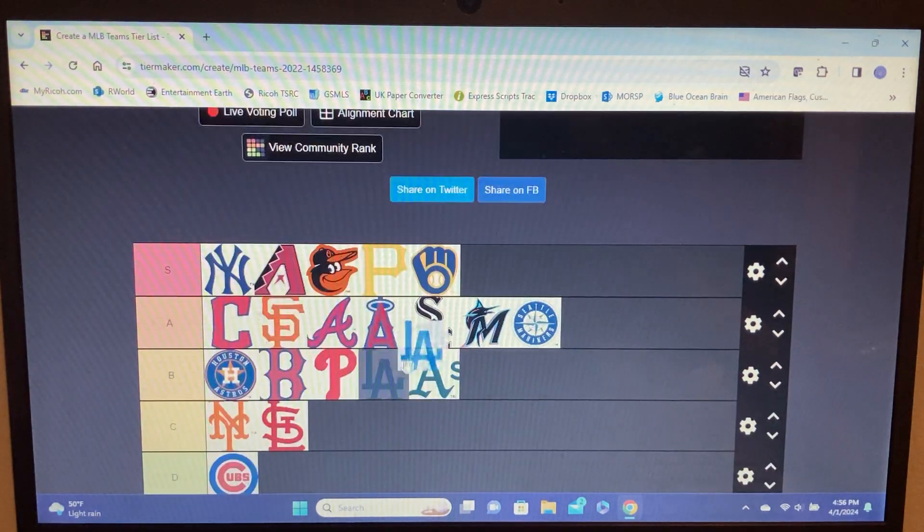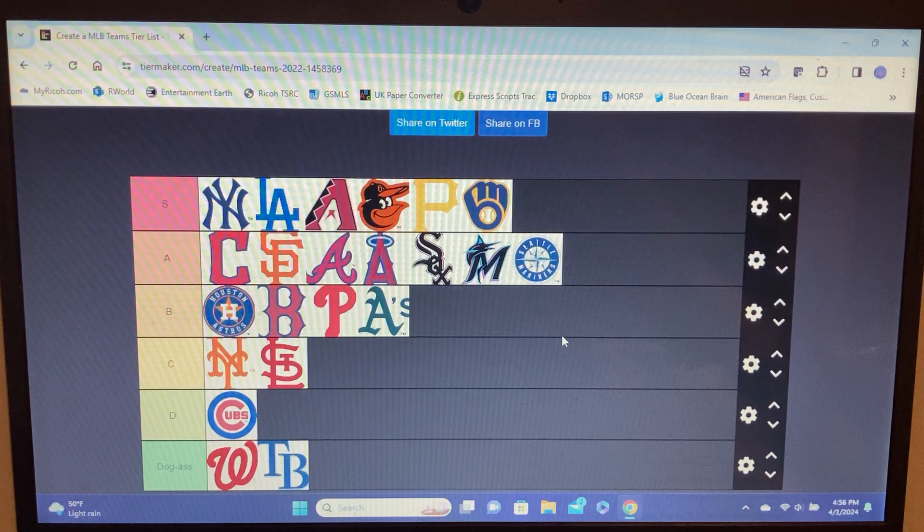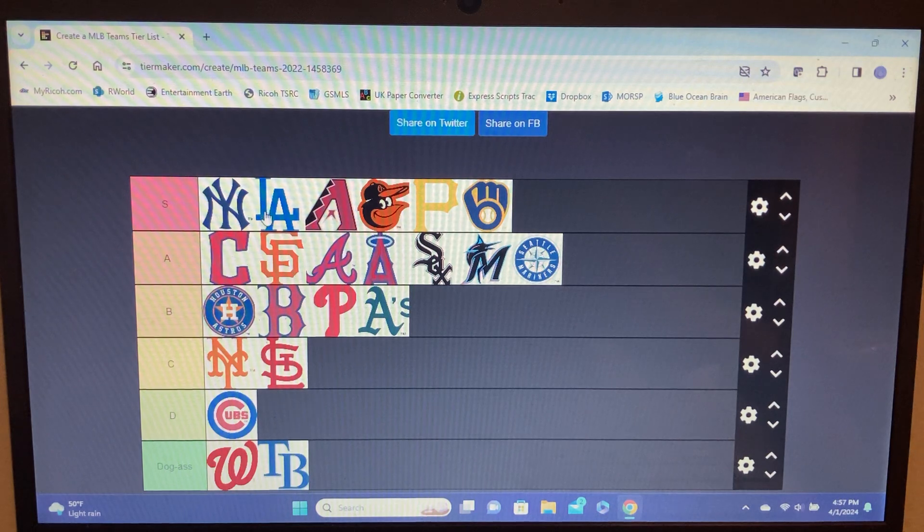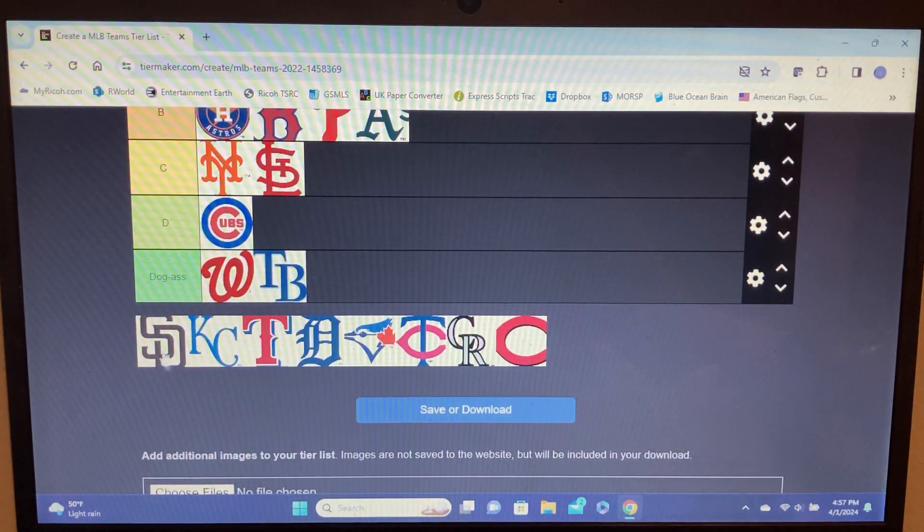Dodgers — the second best logo. You'll literally see people wearing Dodgers hats who don't give a shit about baseball, same as the Yankees. It pulls off the letter intertwining way better than all other teams except the Yankees. The Dodgers are also looked at as probably the best team by most people, and they've remained consistently good over the years even as players change.